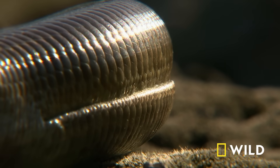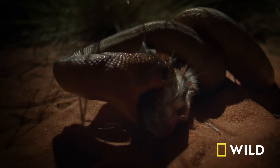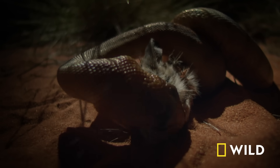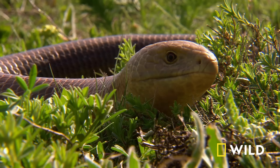The lizards are also limited by prey size. Snakes have famously expandable jaws to engulf large prey, while the lizards can only eat snacks that fit in their mouths.